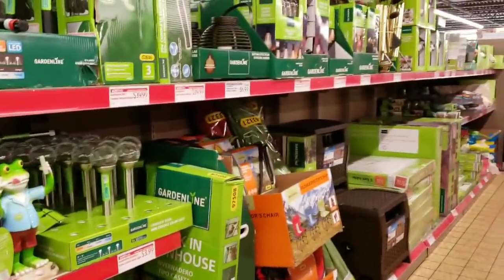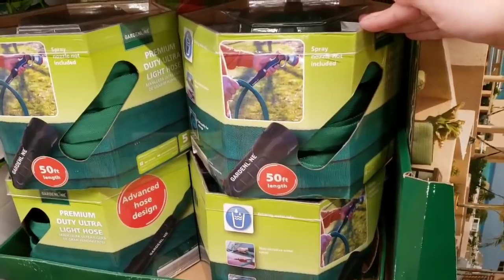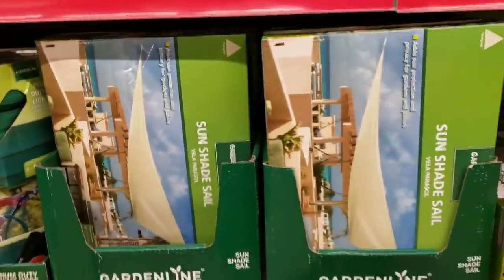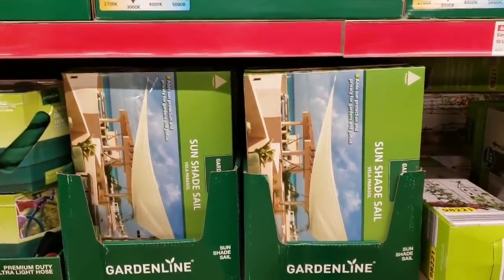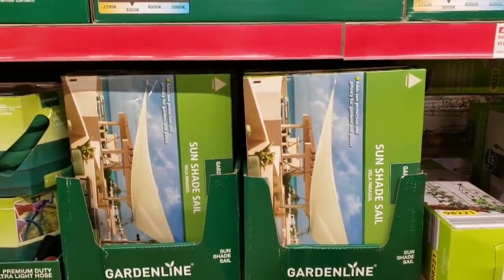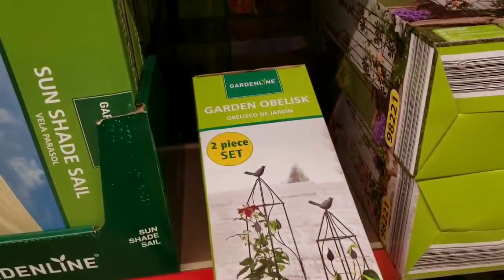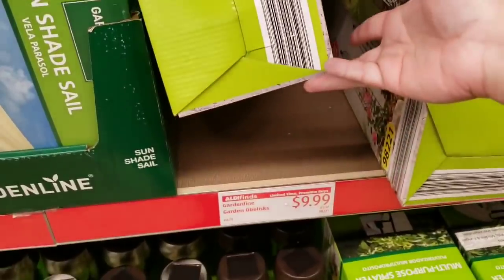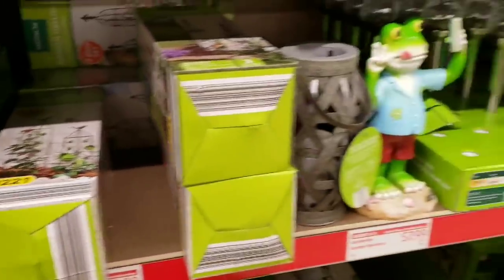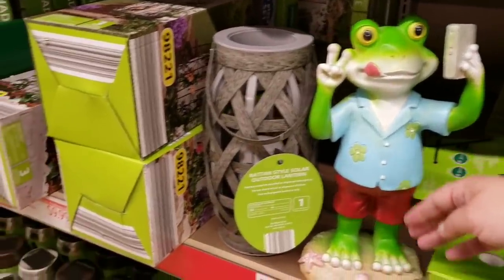They have lots of new outdoor seasonal items. They have a garden hose, 50 foot, $19.99 — actually a really good deal. They have these cool sunshade sails, $14.99. It's like a hammock but they're calling it a sail. They also have this two-piece garden set for $9.99.